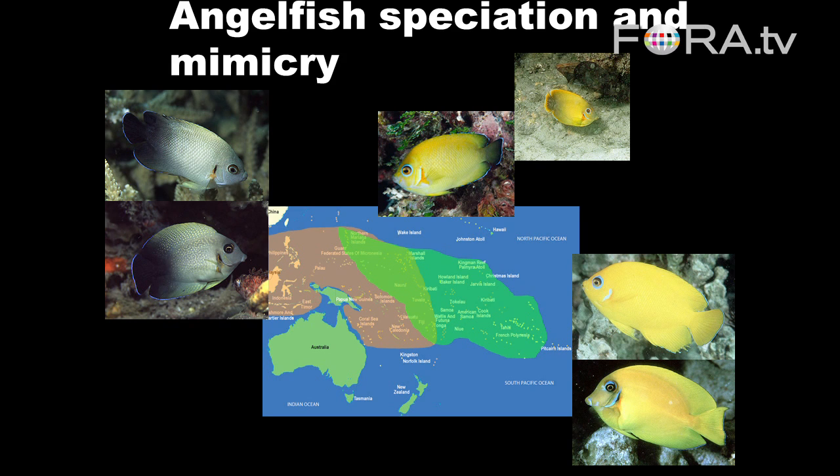They don't want to spend a lot of energy, so they don't chase fish that eat other things from inside their territory — they only chase the herbivores. Now, the surgeon fish are herbivores, but the angelfish are not. The angelfish are spongivores. So by looking like the spongivore angelfish, the surgeon fish gain access to the territories of the damsel fish, and they gain a feeding advantage over other surgeon fishes in the area. Their diet is about 30 to 40 percent better in nutrition than the diets of other surgeon fish in the same area that don't have access to the damsel fish territories.